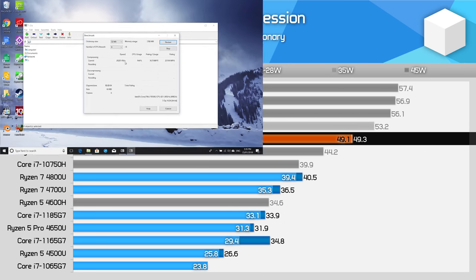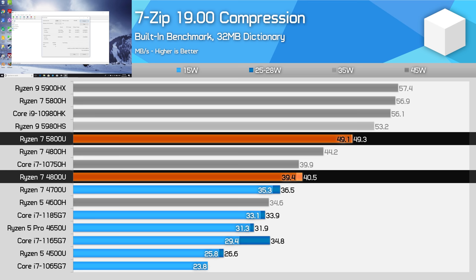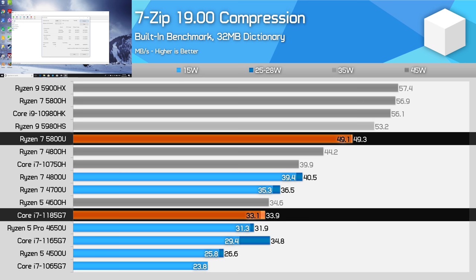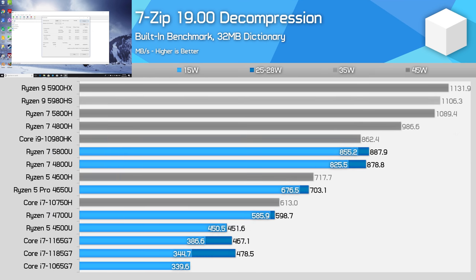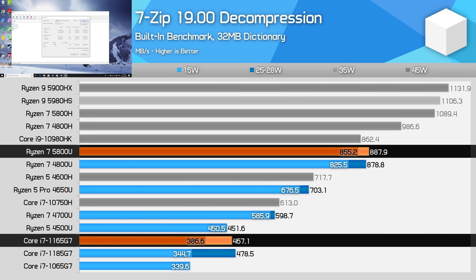In 7-zip compression, we see one of the largest gains for the Ryzen 7 5800U over the 4800U — 25% faster at 15W. Compression was a weak spot for AMD's Zen 2 APU designs, but the increased cache and IPC improvements have set the 5800U up the charts, even ahead of the Ryzen 7 4800H. Tiger Lake processors are slower here due to their lack of CPU cores. As for decompression, this was always Ryzen's strong suit, so we don't see a large performance gain comparing the 5800U and 4800U — the newer Zen 3 chip is only marginally ahead. Intel's quad-core Tiger Lake designs can't keep up here and get destroyed by Ryzen in the largest margin between these two chips in CPU-bound workloads.